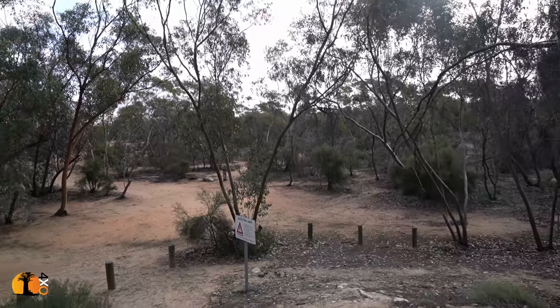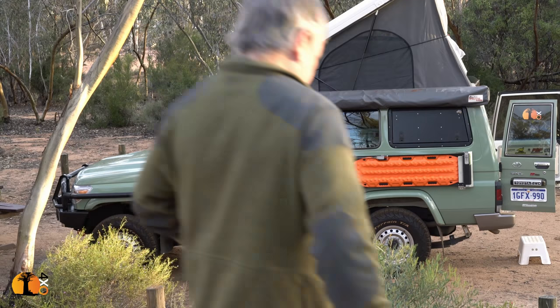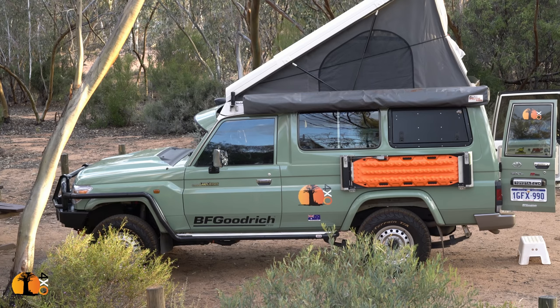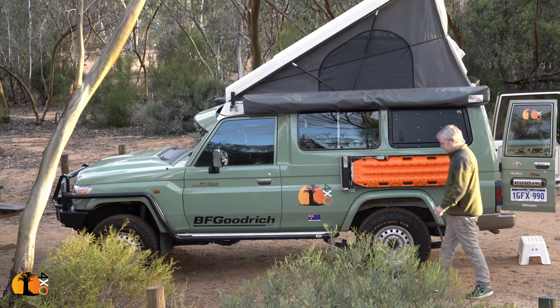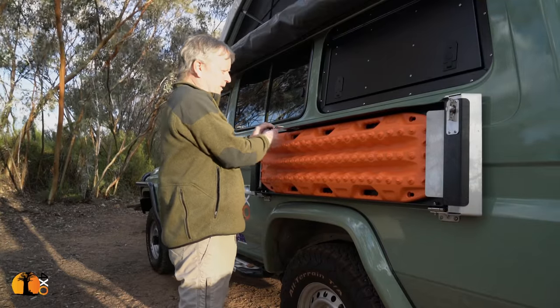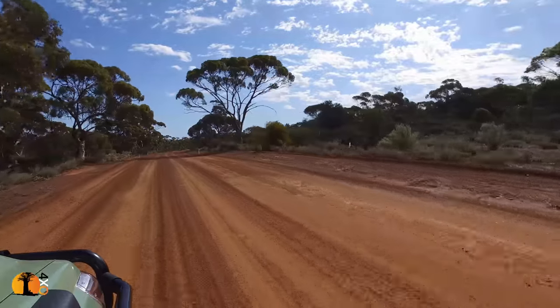I arrived at my first campsite yesterday, just before sunset. I've come on the Holland Track mainly to review the Land Cruiser after my Canning Stock Route expedition, so the Holland Track itself is really not the main focus of this trip. It's a few weeks since I got back from the Canning Stock Route. However, I can't let this opportunity go by. Most definitely the place to turn off — leaving the main track now and heading on Holland's route.